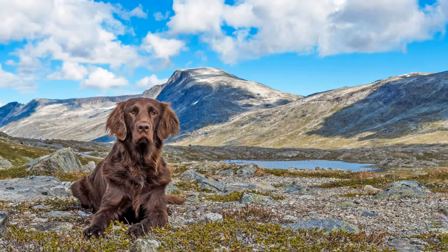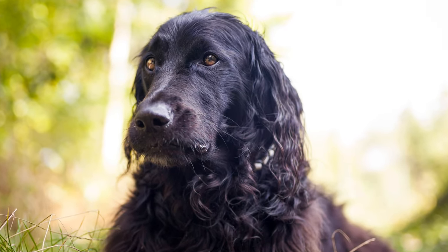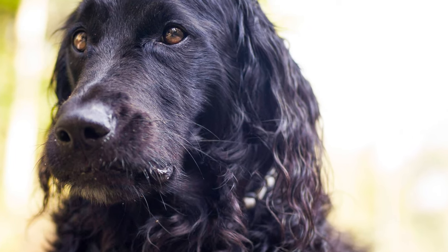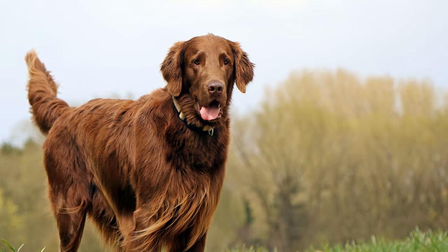The first flat coated retrievers were much bigger and stronger. At first they were still known as wavy coated retrievers, which described their slightly wavy hair. By continuous crossbreeding with Irish setters, the dog's coats became smoother and their stature became more elegant.